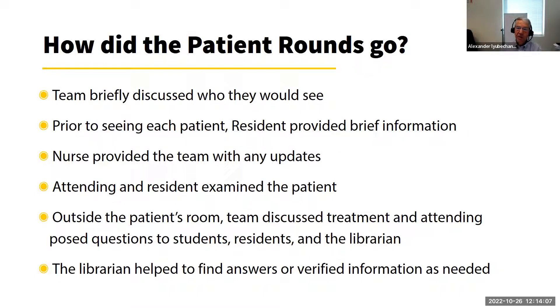This was the time when we really had to find information quickly using the iPad, looking up different databases to find answers or verify information. For example, there might be a discussion between resident and attending about which antibiotic to use for community-acquired pneumonia, so we'd look up the evidence and the newest guidelines.